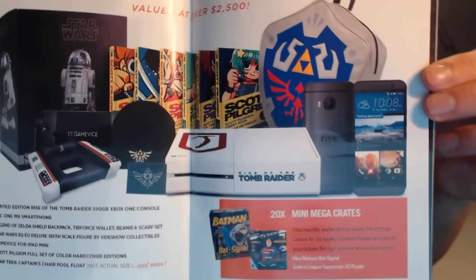And then the loot crate giveaway — let's see who won the mega loot crate. Each month by subscribing to loot crate you get a chance to win the mega loot crate; this month it was valued at over two thousand five hundred dollars. It came with an HTC phone — I believe it's the 1X Plus — an Xbox One, a backpack, some comics, some books, some Zelda-related gear, and a game device for an iPad mini. Really neat stuff.